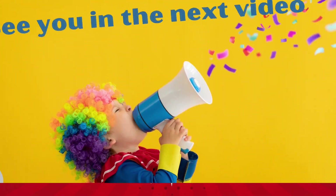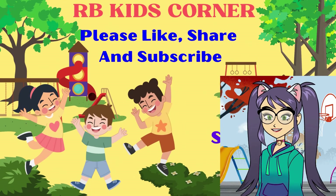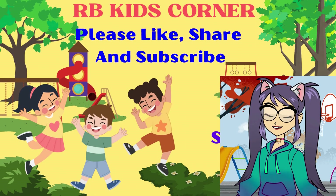That's very informative, thank you very much. See you in the next video. Bye! Please like, share and subscribe.